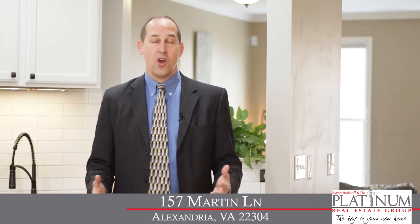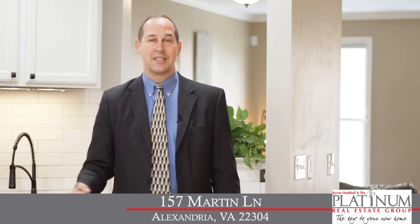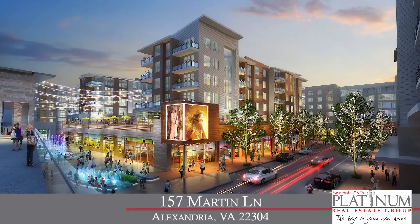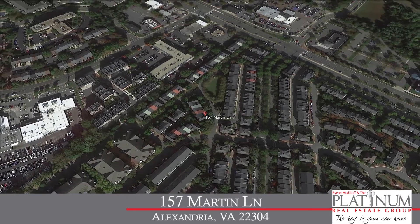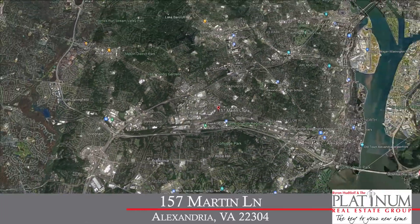Other things to note in the area: we're right next to Brenman Park for all the recreational activities, across the street from the Beatley Library, just down the street from the soon-to-be-redeveloped Landmark Mall, and if you're commuting into Washington, D.C., it's a hop, skip, and a jump via Duke Street and 395.